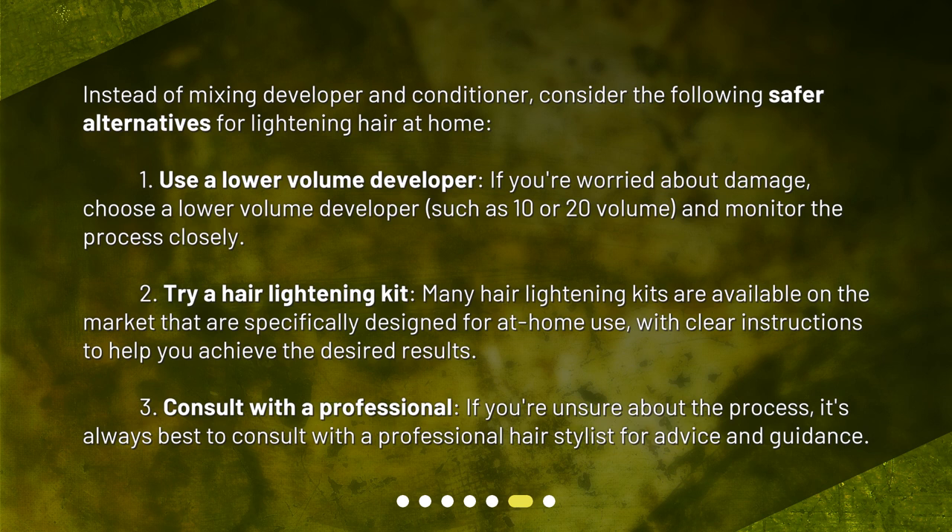Try a hair lightening kit — many hair lightening kits are available on the market that are specifically designed for at-home use. Third, consult with a professional — if you're unsure about the process, it's always best to consult with a professional hairstylist for advice and guidance.